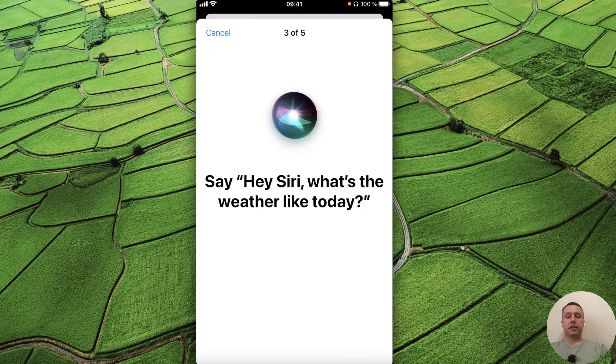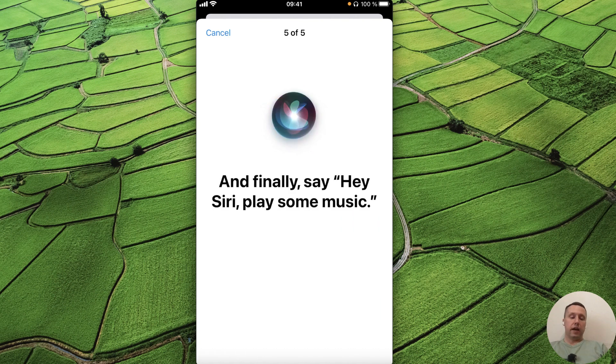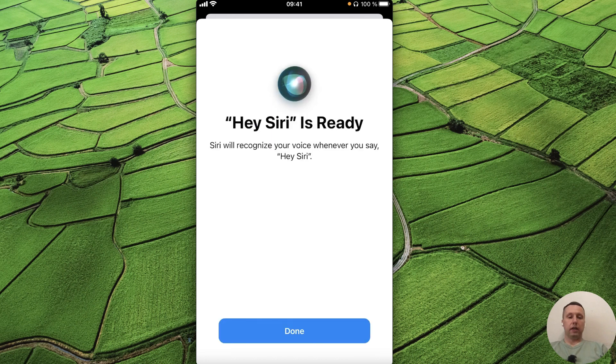This means there is no problem with the microphone and we only need to reconfigure Siri. Continue through the setup by saying: Hey Siri, send a message. Hey Siri, what's the weather like today? Hey Siri, set a timer for 3 minutes. And finally, Hey Siri, play some music. Hey Siri is ready — Siri will now recognize our voice whenever we say Hey Siri.